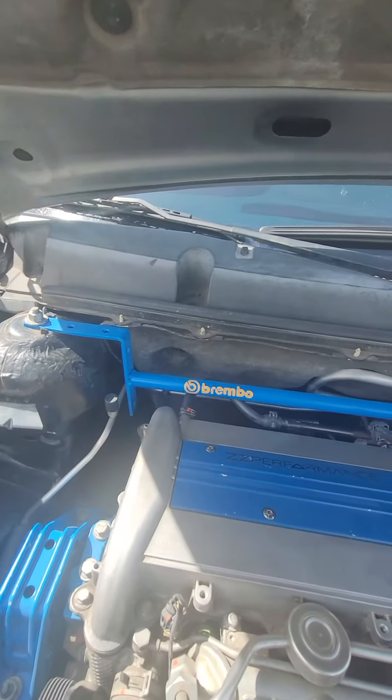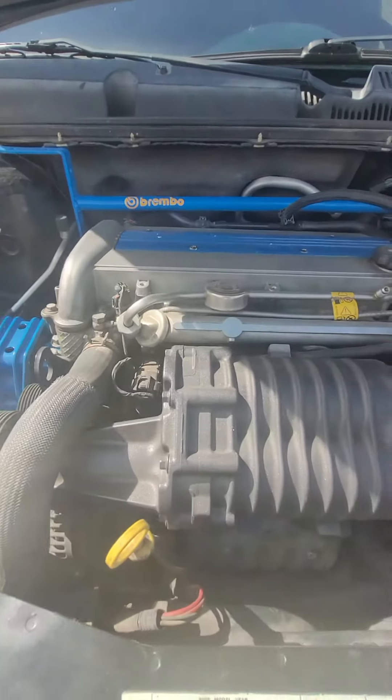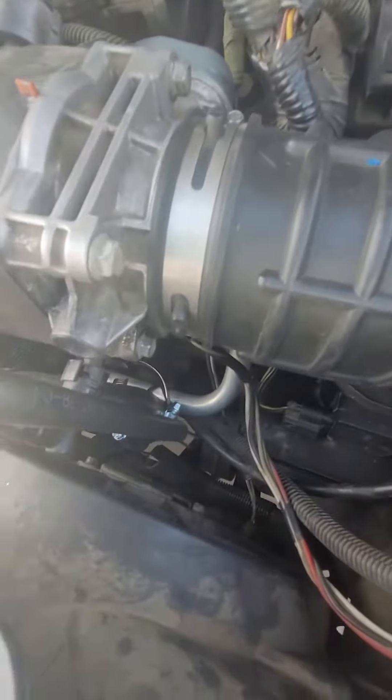Updates: strut tower bars came out really well, intercooler or heat exchangers, hoses — you can see it right there.